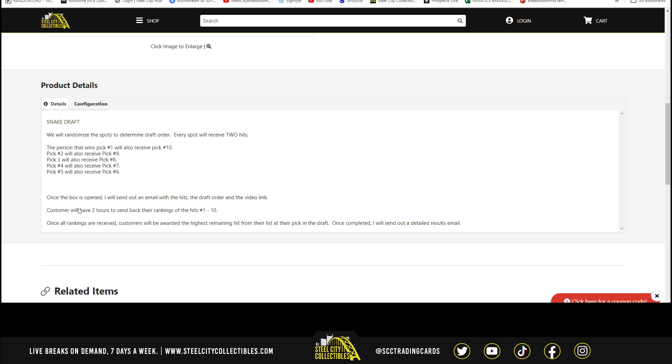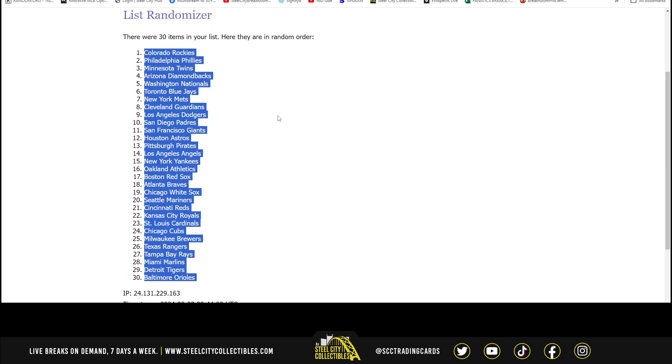Because of the time, you're going to have until Monday morning. I'll get that draft taken care of on Monday. So you've got to rank the hits number 1 through 10 and send that list back to me. Once I get all those, customers are rewarded the highest remaining hit from their list at their pick in the draft. Once it's completed, I will send out a detailed results email — that will come Monday morning.